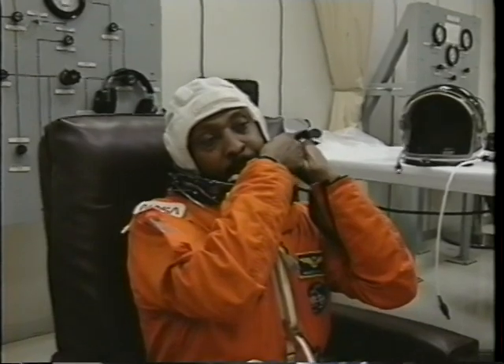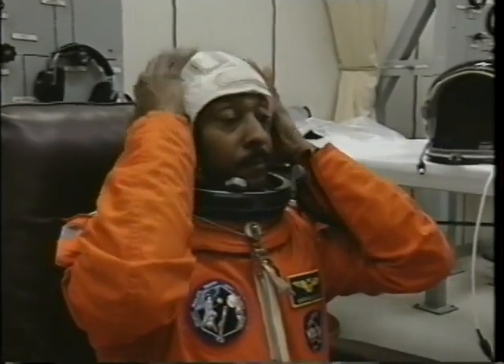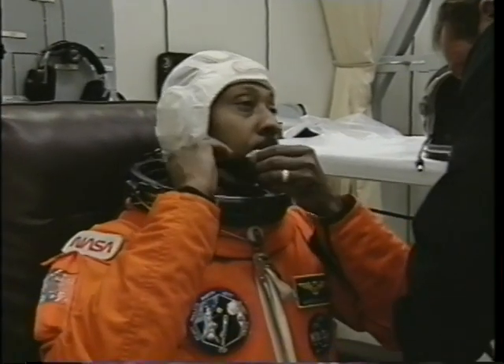The other experienced space flyer on the mission, Dr. Leroy Chow. You can see Leroy was ready to go. He had a lot ahead of him and he was very anxious. Winston Scott, Navy captain, who is going to be the flight engineer on the mission and also a future spacewalker, along with Leroy.